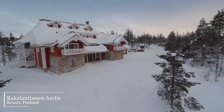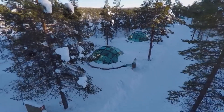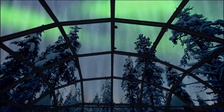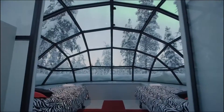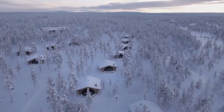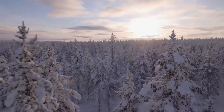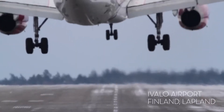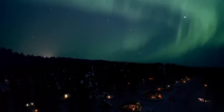Kakslauttanen Arctic Resort, Finland. Imagine sleeping in the middle of nowhere on a comfy bed with northern lights shimmering above your eyes — that's the view you get at the beautiful Kakslauttanen Arctic Hotel. The resort specializes in thermal glass igloos featuring a glass roof and luxurious bed. If you want more facilities, they offer traditional wood chalets with cooking facilities, seating area, and fireplace. Located approximately 250 kilometers from the Arctic Circle, you can easily reach the resort with just a 30-minute ride from the nearest airport. Note that the northern lights are visible only from late August to late April.